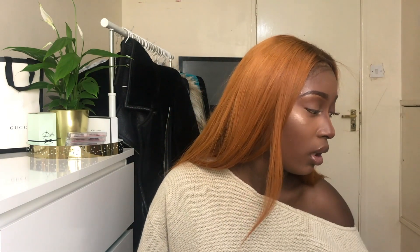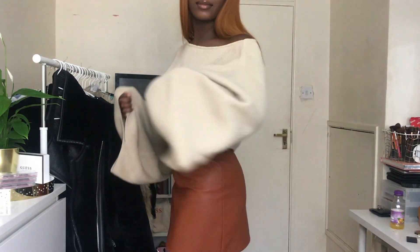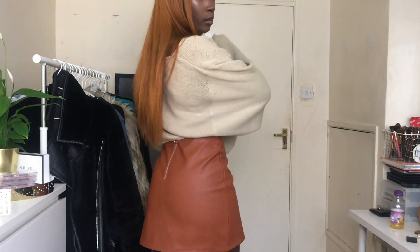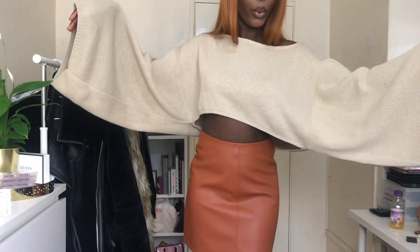My final items are from Primark — Primark is literally dangerous because you go in thinking you'll get one thing and come out with fifty. I didn't even go there for myself, I went for my sister! The first item I got was this really cute faux leather skirt in a size 10 for £8. I love the colour, the A-line detail, and it has a silver zip detail at the back. Super cute with a big jacket, boots, and a jumper.